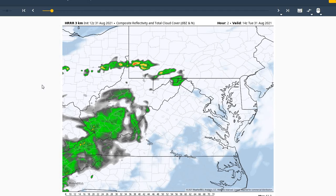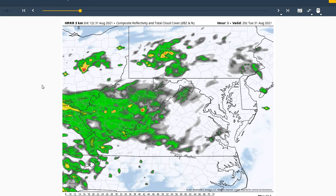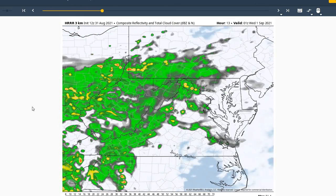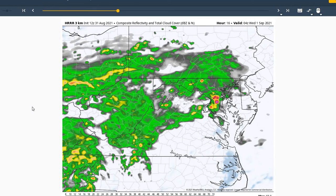Looking at our HER model for today, you can see we do have a few isolated thunderstorms possible this afternoon, mainly north of the region, giving us a slightly better chance of seeing some thunderstorms this evening. It does show a cluster of thunderstorms moving well north and west of the region — can't rule that out moving through the area and being more widespread in coverage for later this evening.